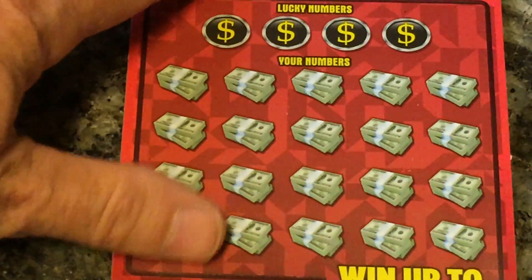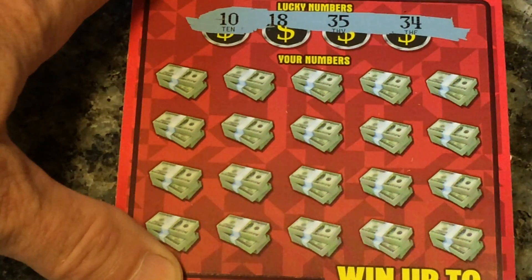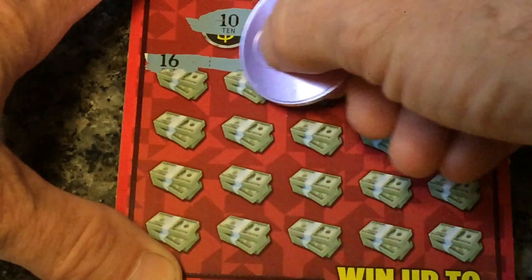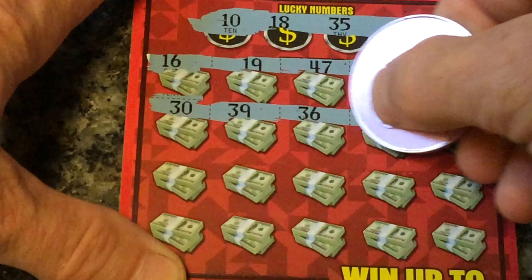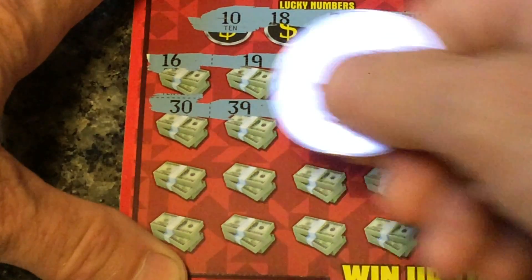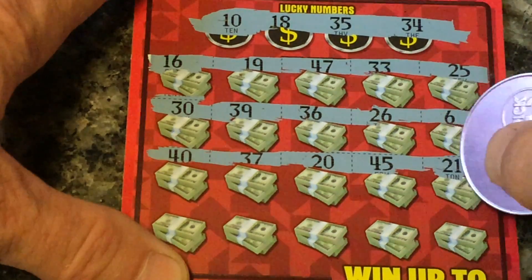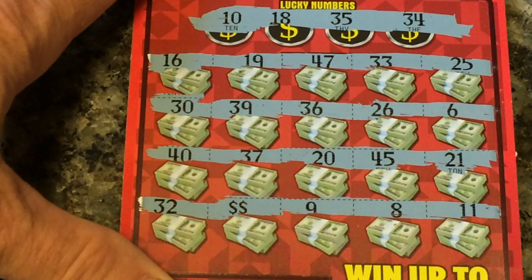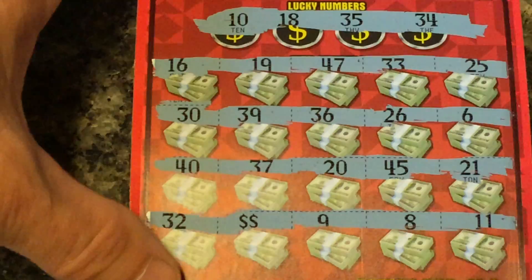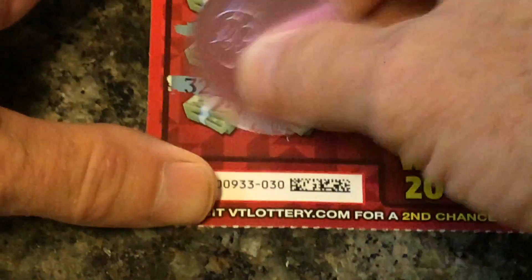Moving on to the Double Your Money, ticket number 30. Looking for 10, 18, 34, 35. Nothing on the first, second, or third lines. But we got a double dollar sign — so we got at least $10. Just as I expected, $10. Can't complain, though.